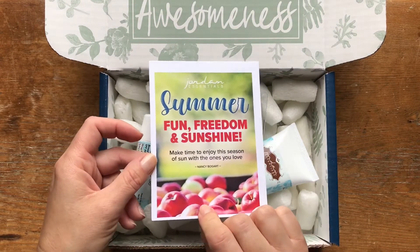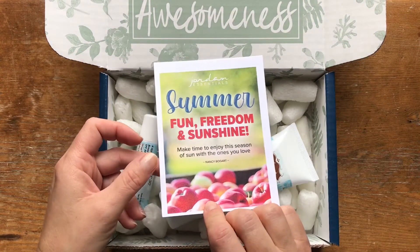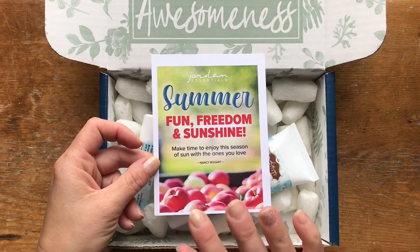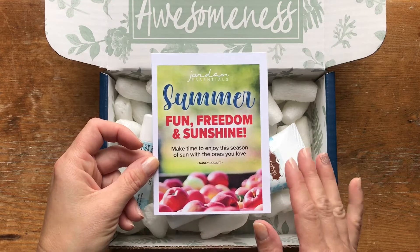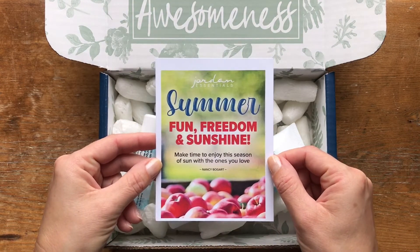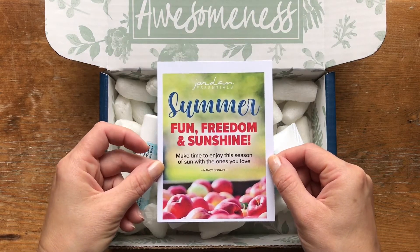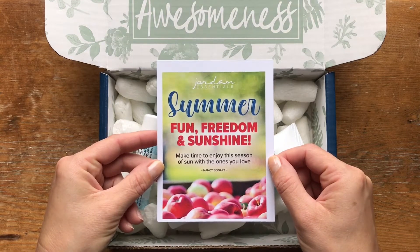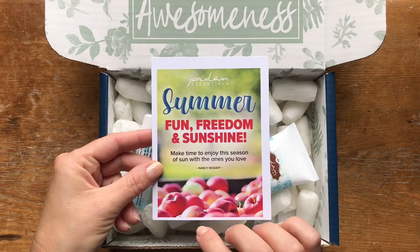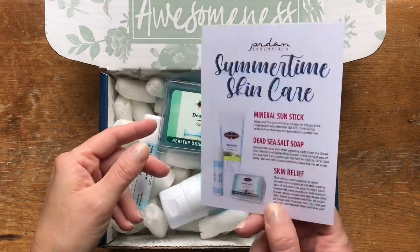Nancy Bogart is the owner and founder of Jordan Essentials, this 21-year-old company. She started it out of her kitchen making lotion bars and it's grown from there. I've been with the company since 2004, which is kind of crazy to think about. The products are just so good — I love that it's my one-stop shop. Everything I need for my home and bath and body needs comes from this company, so it's one less decision I have to make.